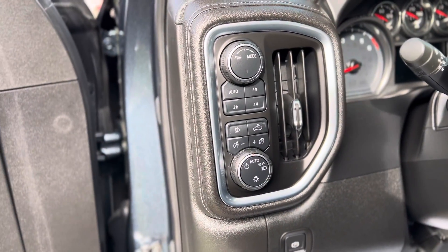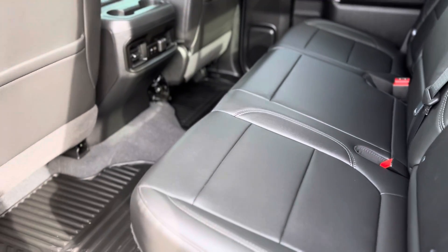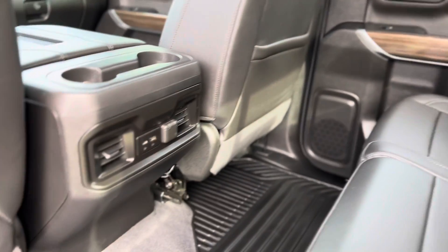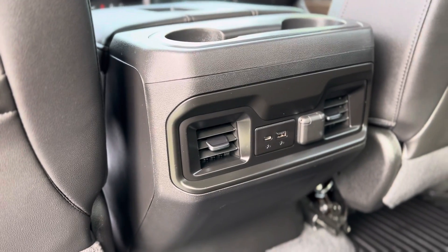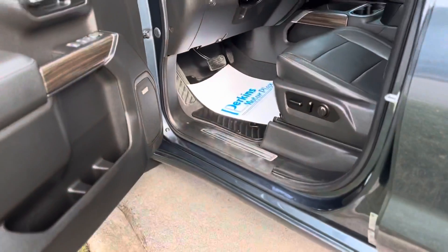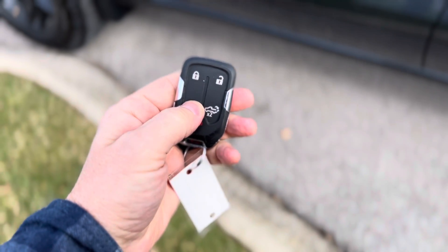Of course it has four-wheel drive. The back seat hardly looks sat in. USB and micro USB inputs here, and the truck does have remote start.